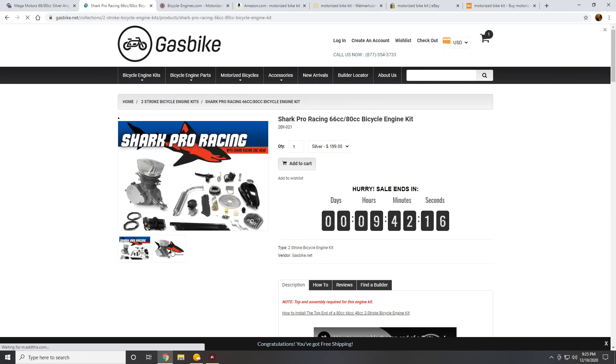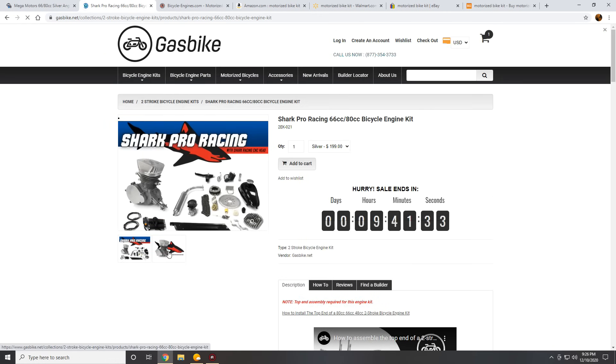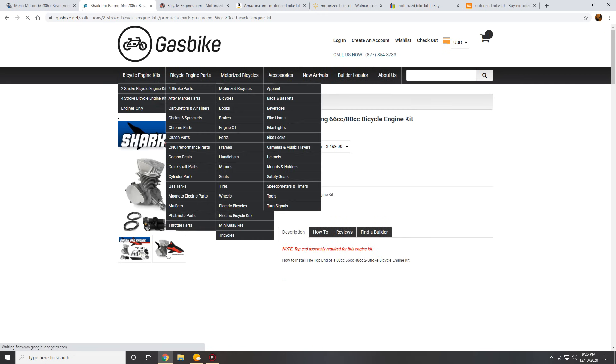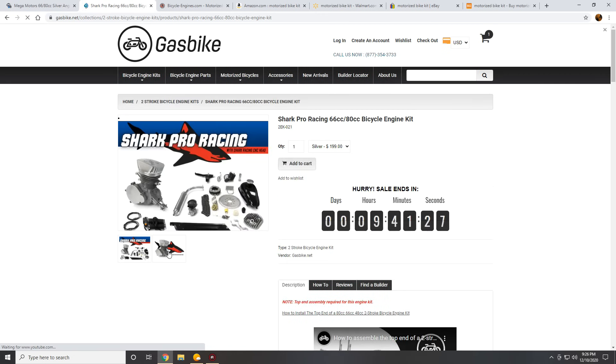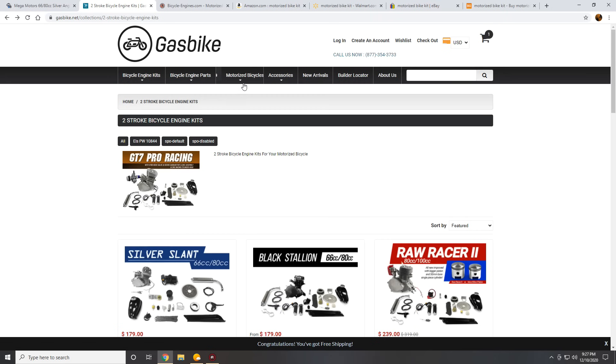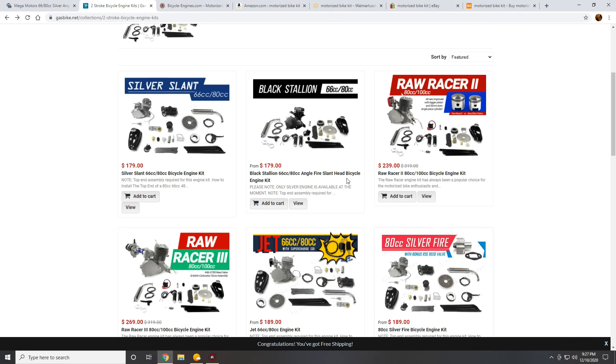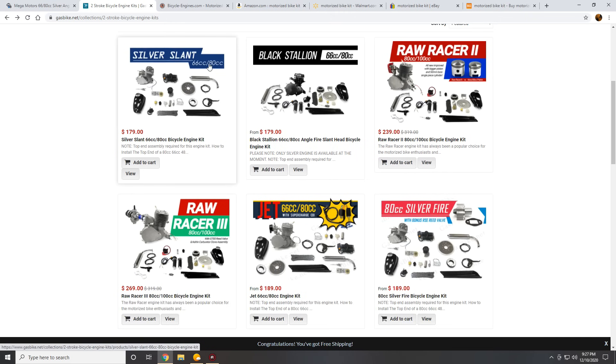Unfortunately, we're going to skip GasBike. First, they don't provide pictures large enough to give any detail about their product, and even clicking on the picture just glitches out the website. I will vouch for their individual parts — their CNC machine parts are a good buy — but not their kits. Unless they start providing better pictures, better descriptions, and a less broken website, I would avoid GasBike.